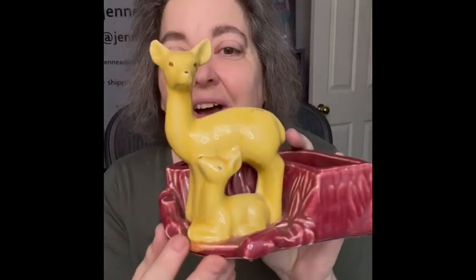The next item is this beautiful deer planter. It has a mama deer and a baby deer, and I love the shape of the planter. This is Shawnee. I thought I had chipped it bringing it back home, but no, that's just color. So I am bringing the Shawnee deer planter as well.